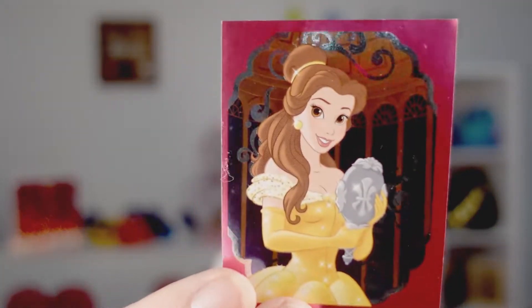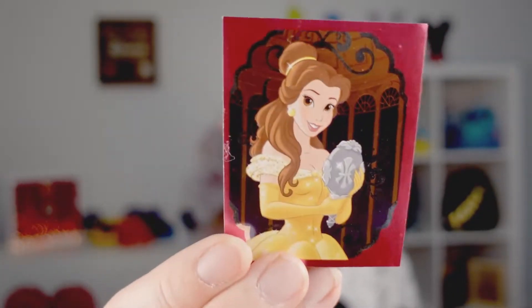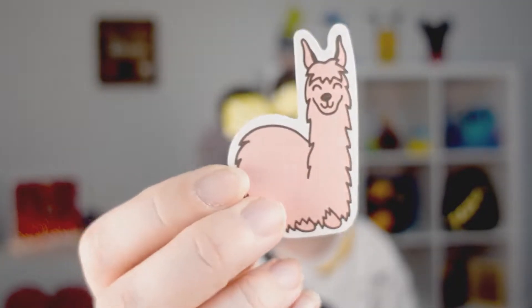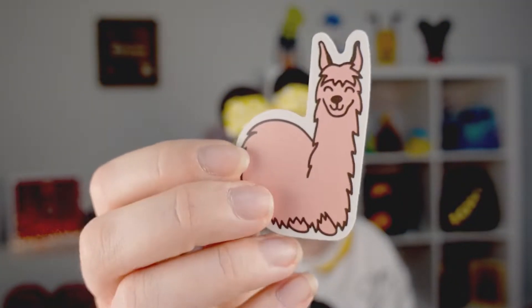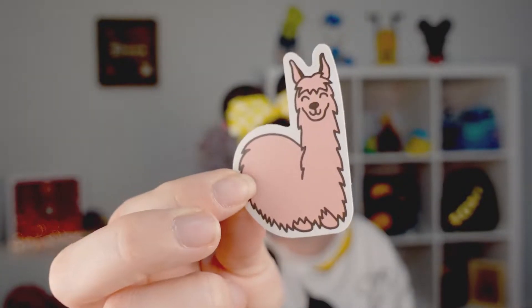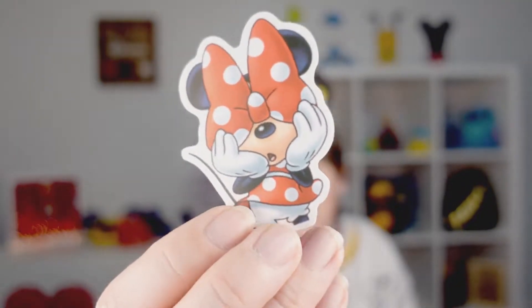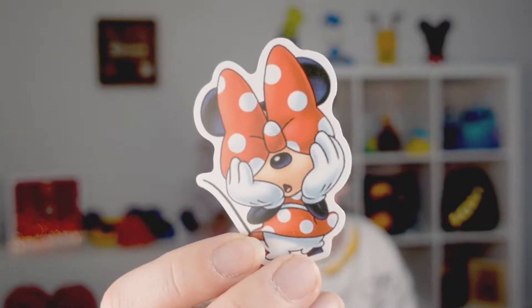We have this bell — it's like a trading card or something, but look, it's shiny. That's cool. And then we have this cute llama or is it an alpaca? Let me know down in the comments — is this a llama or alpaca? Probably hard to tell from the sticker, but super cute. And then we got Minnie with her eyes covered up with her bow, which is adorable.